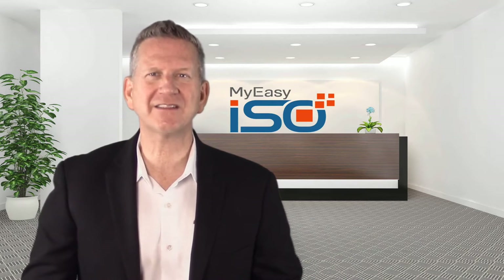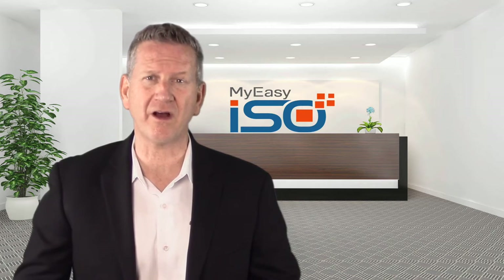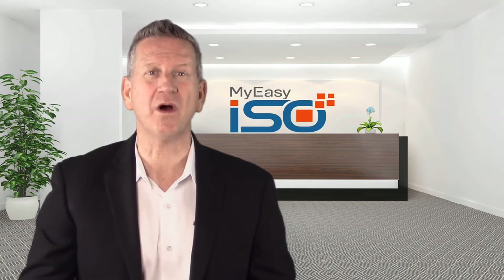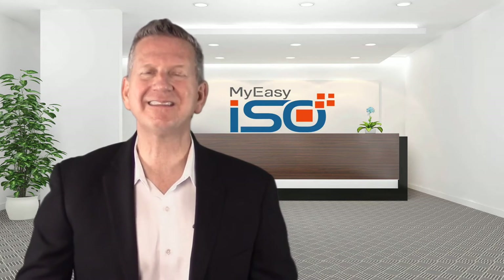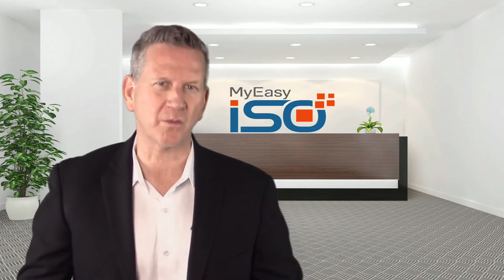MyEasyISO QMS is the one and only ISO 9001 implementation software that offers everything you need to implement and get ISO 9001 2015 certified. It is designed and developed by seasoned ISO specialists who have implemented it across industries throughout the world.